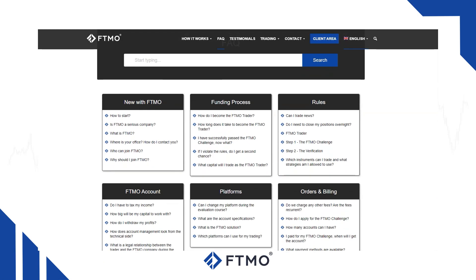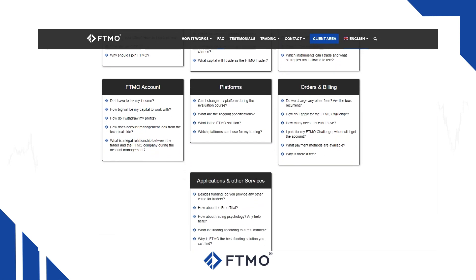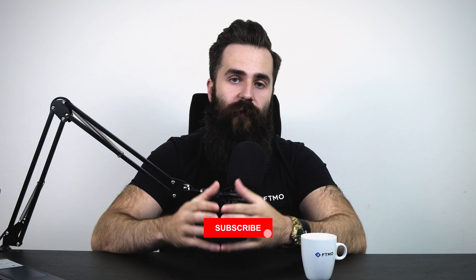That's it for the video, guys. Thank you for your questions. We received an overwhelming number of questions so we might do a part two in the future. If you are looking for more answers, you can always check our FAQ section available on our website. Don't forget to subscribe to our YouTube channel and follow FTMO on Instagram so you can ask us more questions next time. And as always, trade safe!